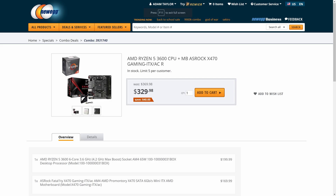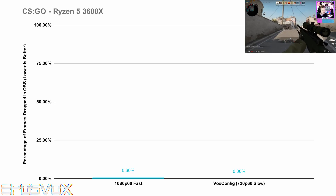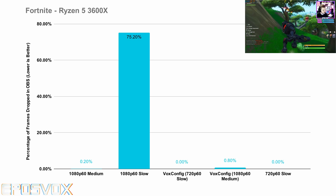For 200–250 bucks, you can game and stream to your heart's content — I am seriously impressed. This CPU can stream every game I tested at 720p 60fps on slow, medium, and with my Secret Sauce settings on slow, with zero frames dropped pretty much whatsoever. Seriously. Every single one.